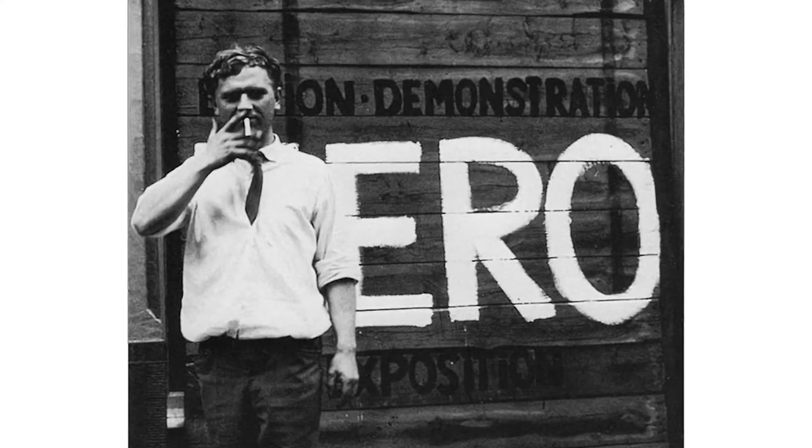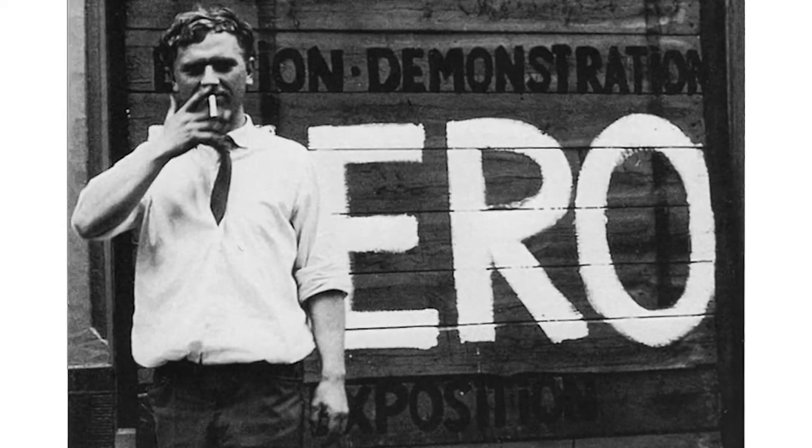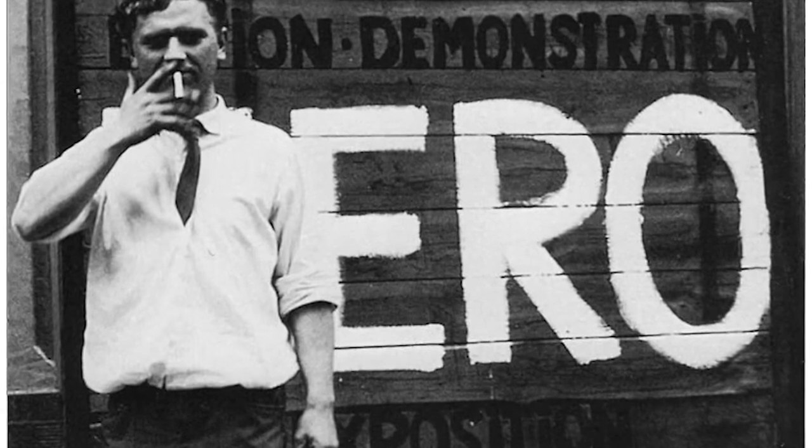The first work I'd like to call your attention to is a 1965 sculpture by Heinz Mack. Heinz Mack co-founded the Zero Movement in 1957 and he experimented with a lot of different media incorporating both movement and light.